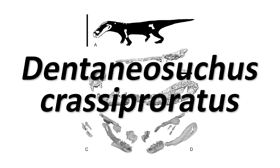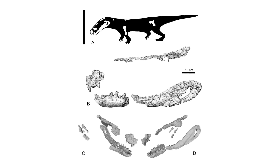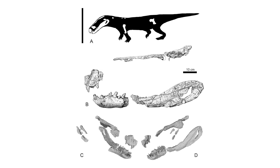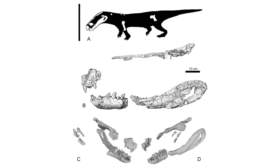Firstly, a new large-body crocodylomorph has been named and described based on fossils found in France. Named as Dentaniasuchus crassiproratus, this reptile lived around 40 million years ago in the Eocene epoch, and it's represented by quite a lot of fragmentary but still pretty nice material, including bits of the skull.